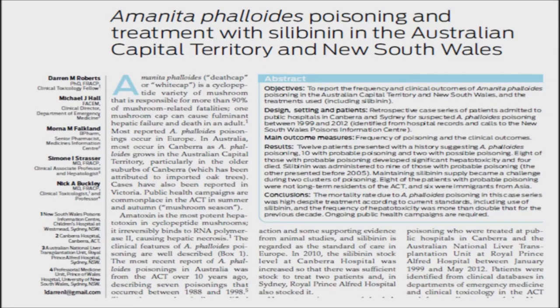In a study, physicians rated the results after a group of 49 patients with white cap mushroom poisoning were given injections of silibinin. All of the treated patients survived, even though they were treated from 24 to 36 hours after their poisoning, when liver and kidney damage had already occurred.